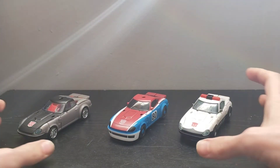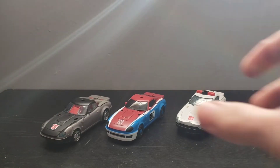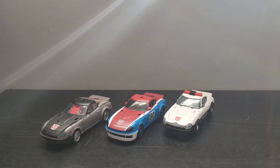Today we're going to be taking a look at the three Datsun brothers released during the Earthrise series. All three of these releases are really, really nice updates to their Siege characters in this second portion of the War for Cybertron trilogy.